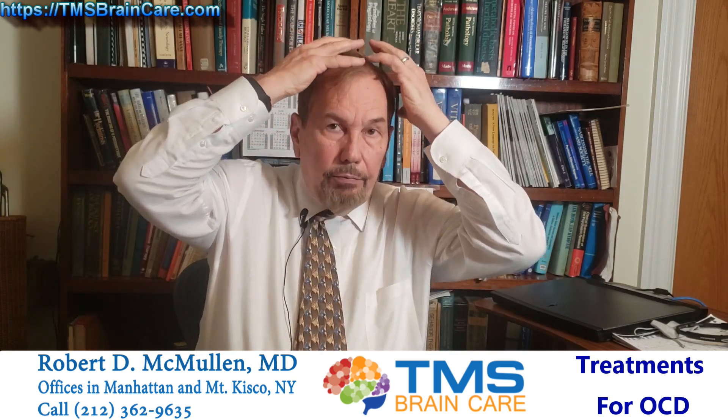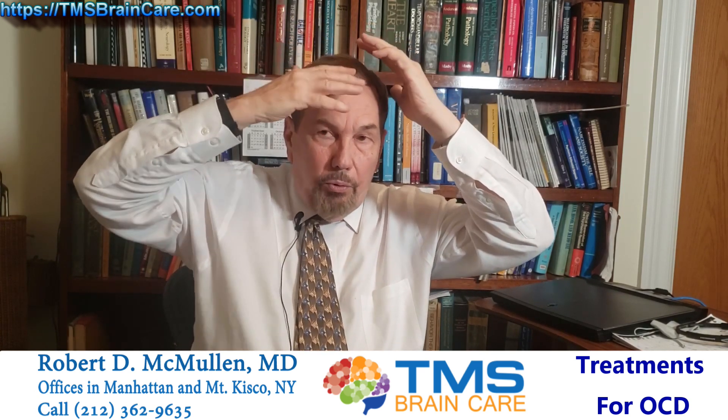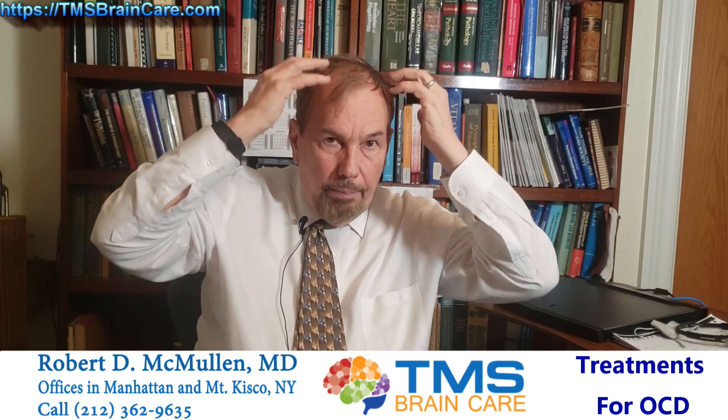They have a special helmet just designed for OCD, and the treatment goes down through the middle of the head and then goes deeper than any other helmet they have. It hits the anterior cingulate cortex. The cortex is all the convolutions of the brain on top with the sulci in between. Just below the cortex is another cortical area called the cingulate cortex, and it's large — it runs from the frontal area back into the parietal area. They knew that if they would hit this area, it would likely help the OCD.